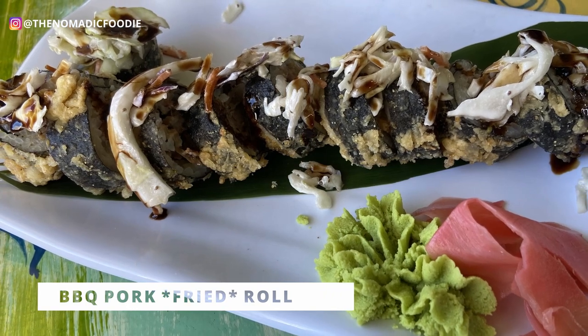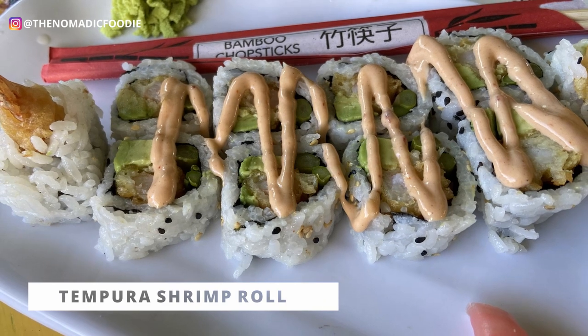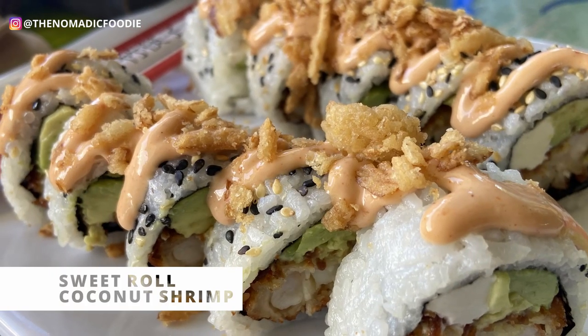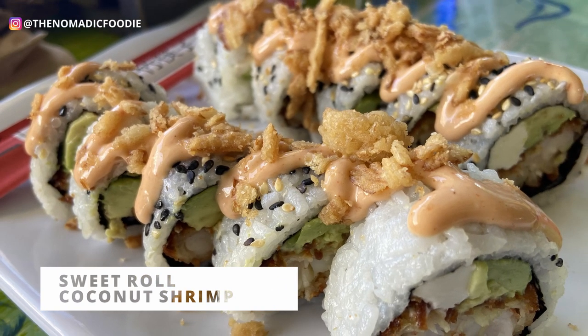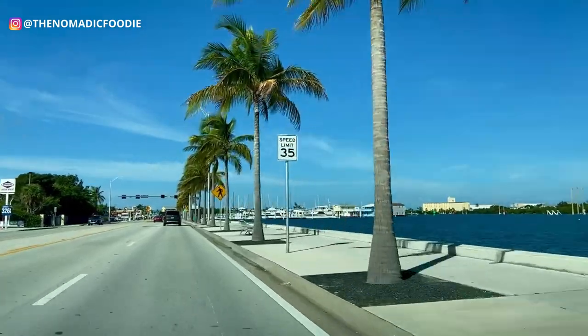— which is not seafood, actually — and also the sweet roll. They were all really delicious, but my favorite was the sweet roll, which was a coconut shrimp sushi. That was super delicious. If you like sushi, you can check out Porky's in Marathon.